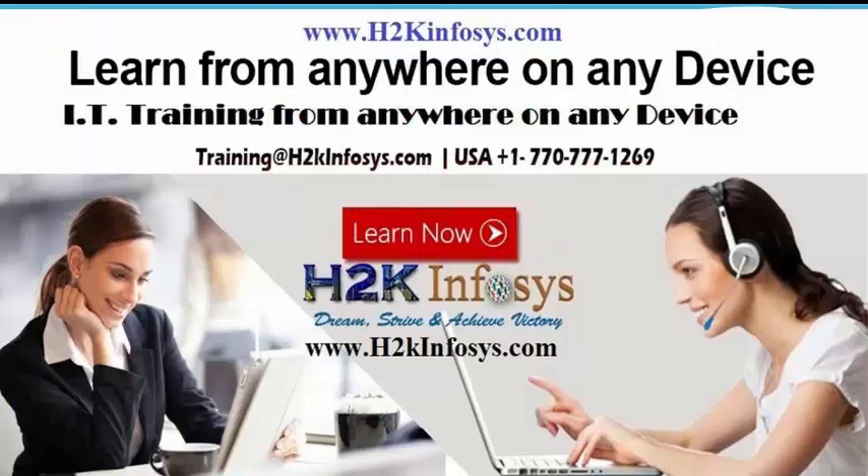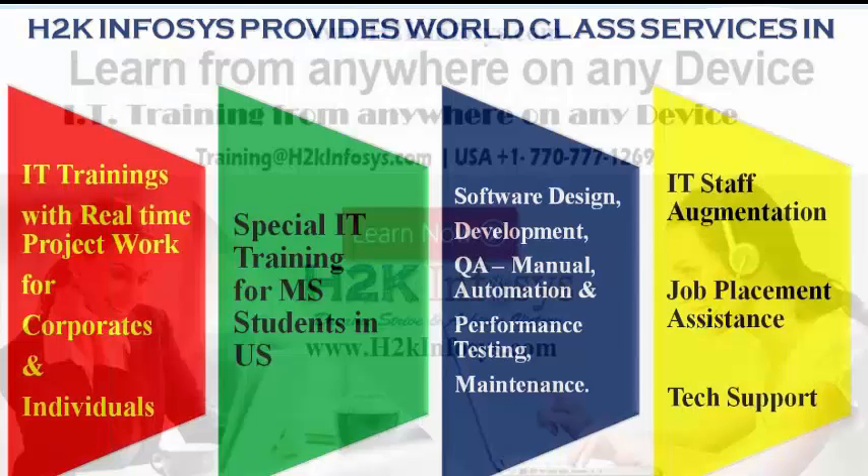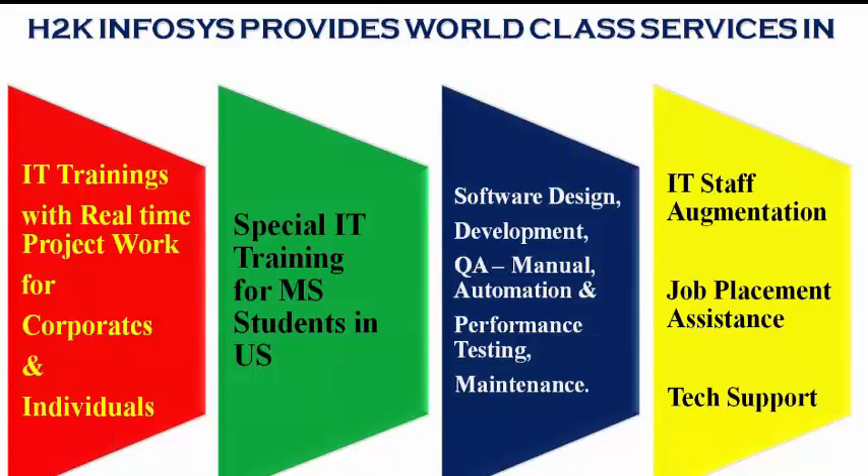H2K Infosys provides IT training where you can learn from anywhere, from any device. It provides world-class services in IT training with real-time project work for both corporates and individuals.